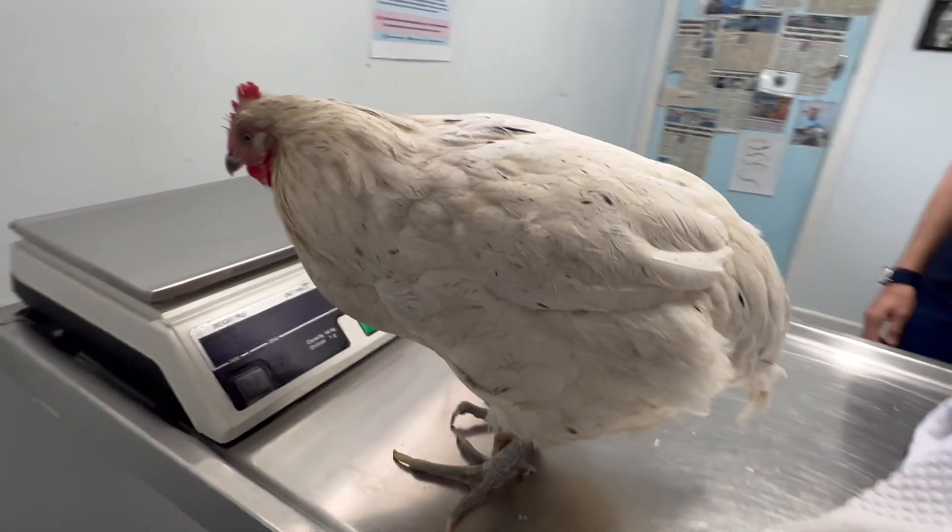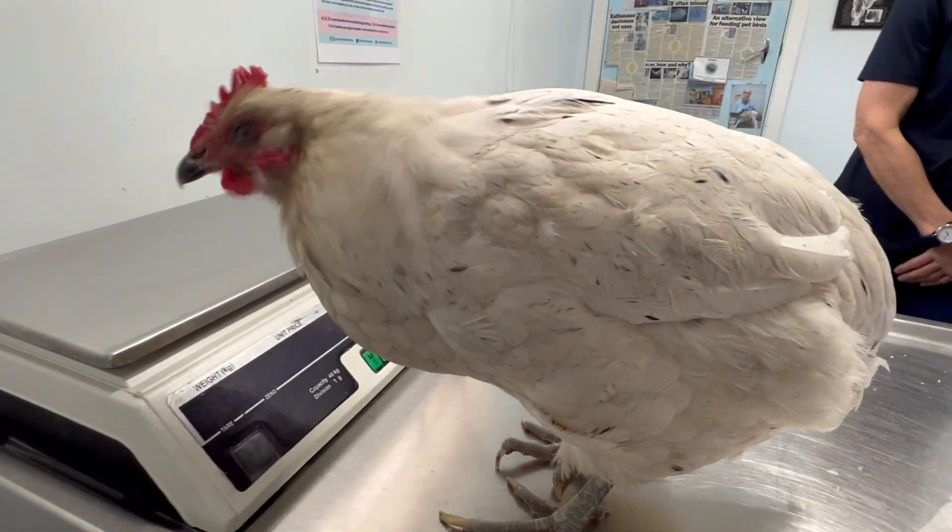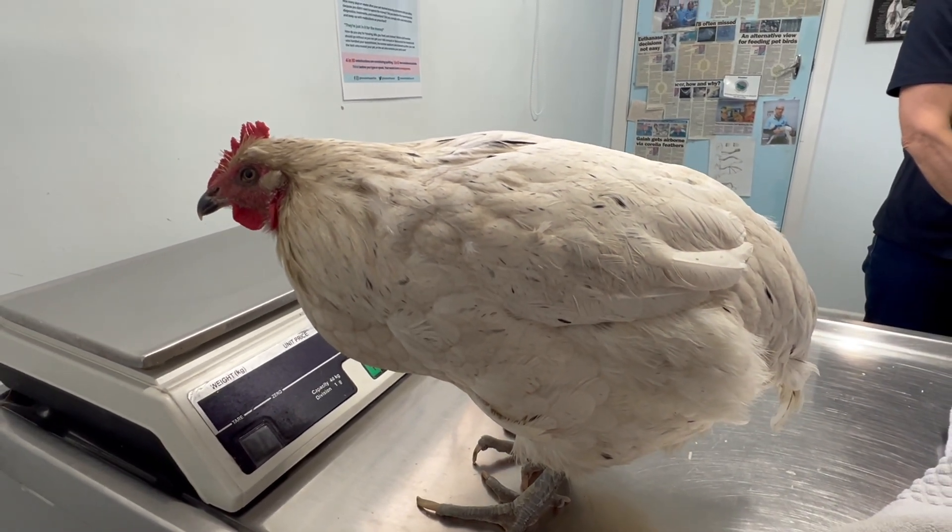So we're running bloods on a chicken with heart failure. How long does it take to get results for something like that? Results take approximately seven minutes, so it's not too long. The owner's waiting.